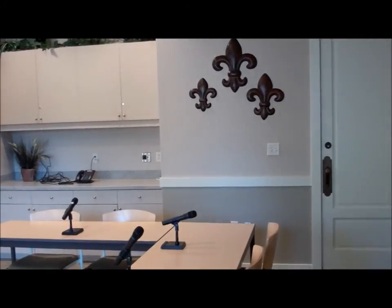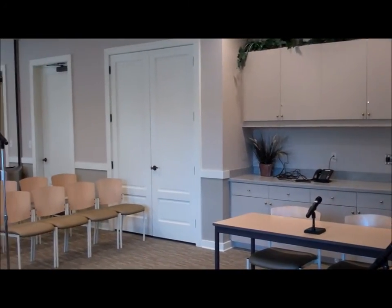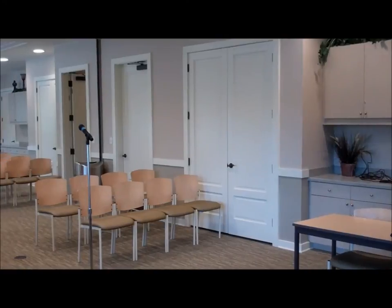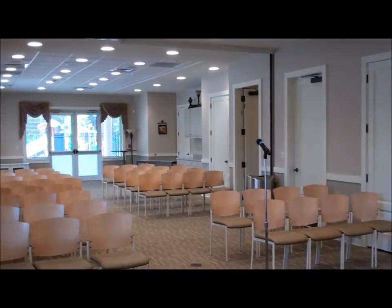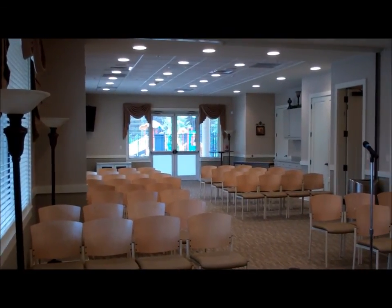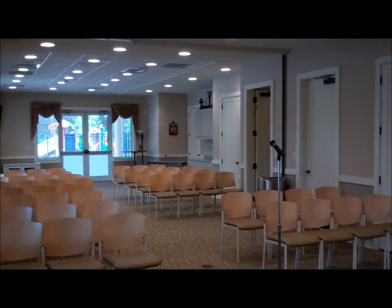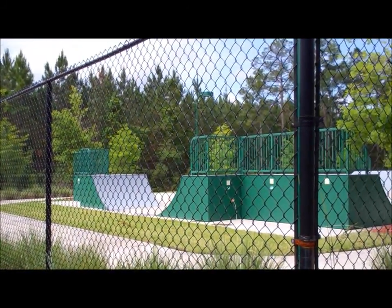These two rooms can be rented out for parties or showers, family get-togethers. It's set up right now for the CDD meeting that's taking place tonight. As you can see, it's a big open room, but in the middle there's a divider that separates the room if you would rather just rent one of the rooms out. And here's the skate park and basketball courts.